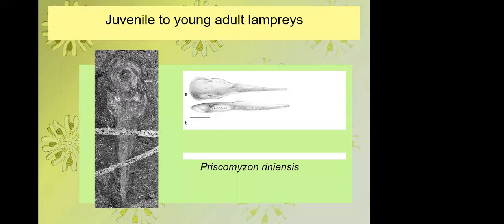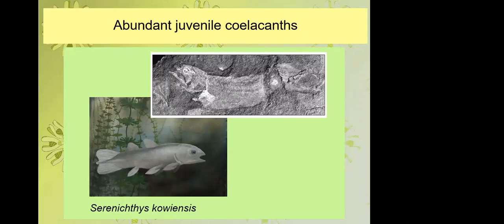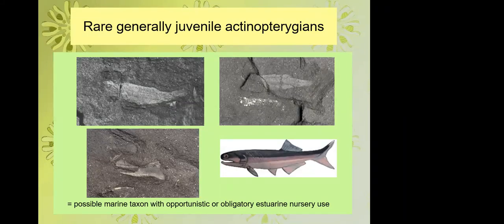Coelacanths are also present — most specimens are in the 3.5 to 5.5 centimetre range, with a few approaching adulthood, probably marine taxa coming into the system to breed. Ray-finned fish are a minor component, mainly known from small juveniles plus a few isolated bones from larger specimens — probably also marine taxa obligatorily or facultatively using the estuary as a nursery. Some adults may have come in to feed as well.